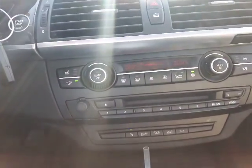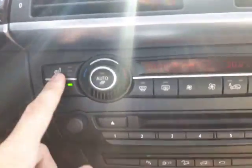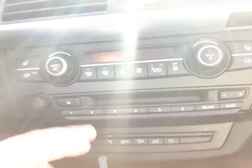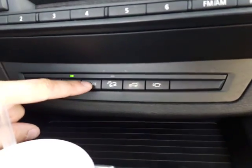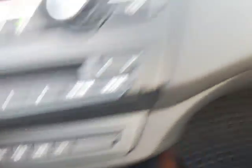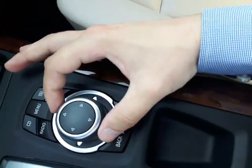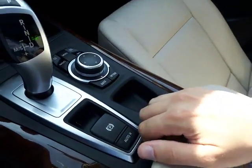Just below that you do have your dual climate control as well as your heated seating option, your CD player right there with your changer as well. You do have your parking assist toggle, traction control, all that good stuff right there. In here you do have your little knob that controls all your menu options right there.